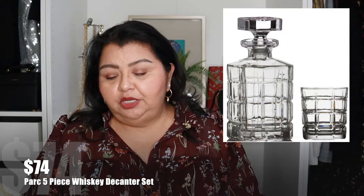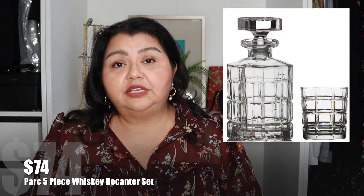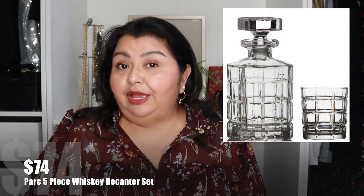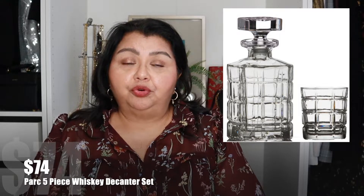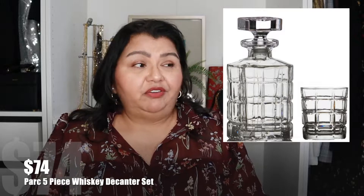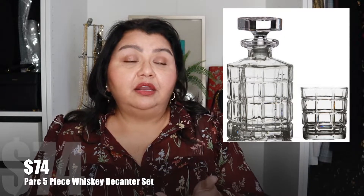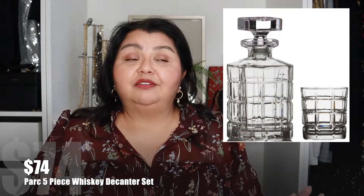The next thing I have is something for your whiskey lover — a good gift for him. It's the Park five-piece whiskey decanter set, which comes with the decanter and four old fashioned glasses for $74 at Wayfair. It could be on sale even further since Wayfair is having a great sale right now. It's a really good gift for the person who enjoys their scotch or bourbon. What I really like is the way the glass is cut into a cube shape — it reminds me of ice cubes — especially for those who enjoy a good bourbon or scotch whiskey.